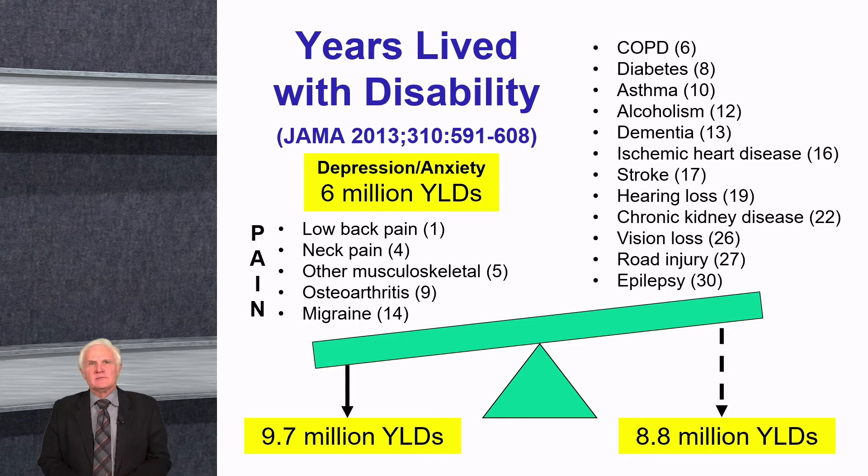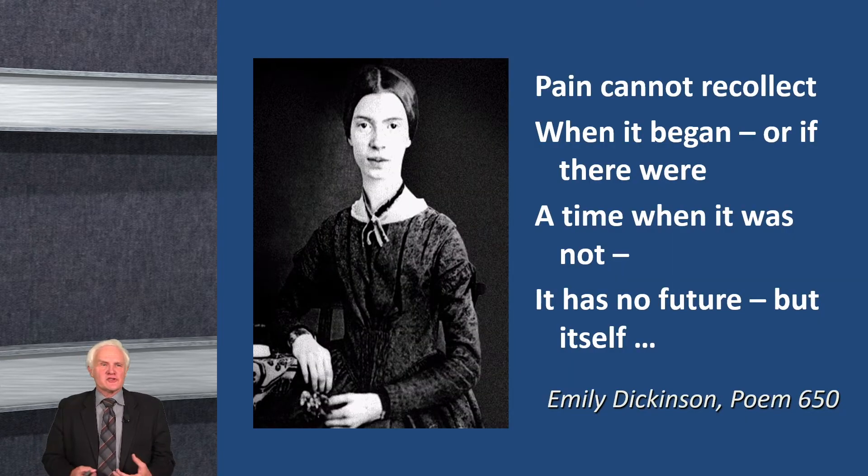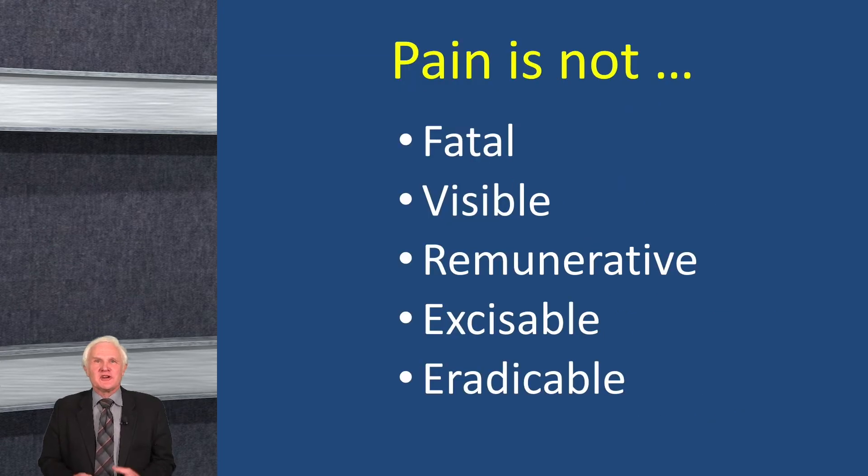I like this quote from Emily Dickinson, where she said: 'Pain cannot recollect when it began, or if there was a time when it was not. It has no future but itself.' Pain can be challenging in practice. The good news is it's not fatal, but it's also not very visible, not remunerative, not excisable, not radical. When we deal with chronic pain, we have to understand that we're usually managing it with a combination of pharmacologic and non-pharmacologic approaches.